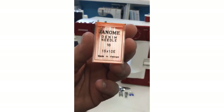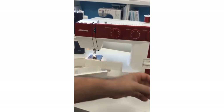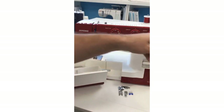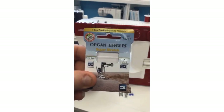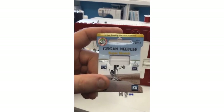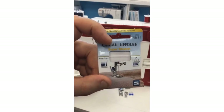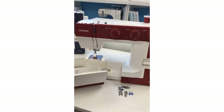Here are denim needles, size 16 — they have a bigger eye and bigger shaft to go through all those thick layers. Your Janome dealer can order any needles they don't have in stock; they are in stock in the Janome Canada warehouse. If you can't find Janome needles, Organ needles — as you saw in that little pack included with the machine — actually makes Janome branded needles, so they're kind of one and the same. There's also super stretch needles, great for knits. There's a needle for every type of fabric and every type of thread.